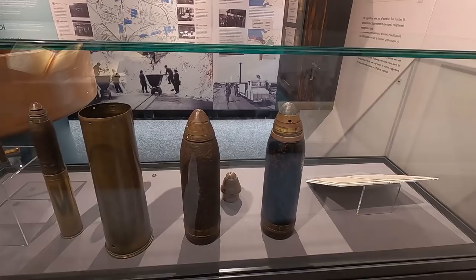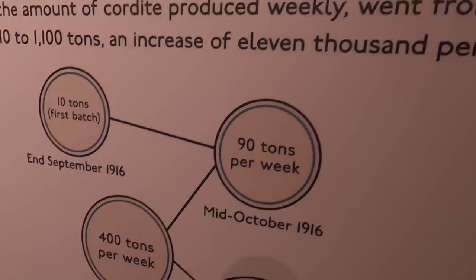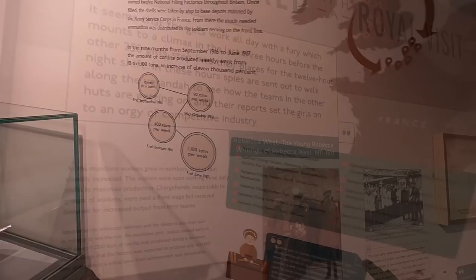And some of the shells. They ramped up production — ten tons in the first week, ninety tons mid-October 1916, forty tons October 6th, four hundred tons — and then a full eleven hundred tons at the end of June 1917.